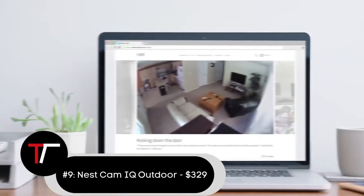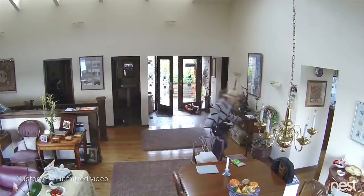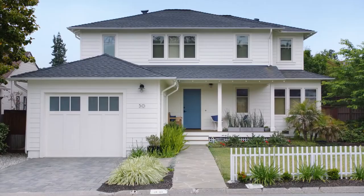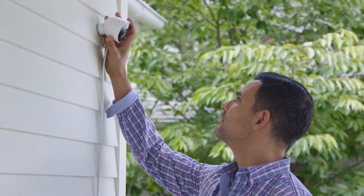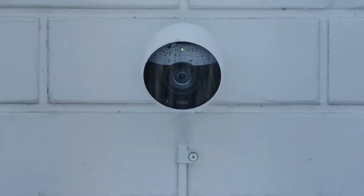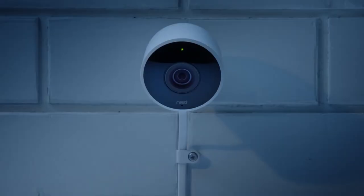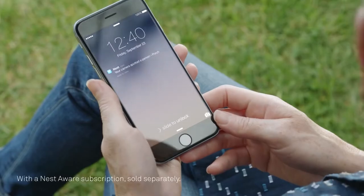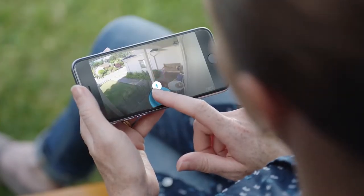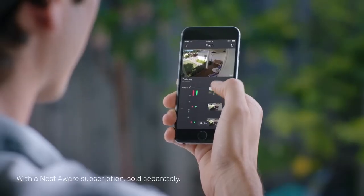Number 9: the Nest Cam IQ Outdoor at $329. The Nest Cam IQ Outdoor features 1080p resolution like the regular Nest Cam model, although the IQ version gains a 4K sensor and daytime HDR, which allow it to learn and recognize known faces. When an unfamiliar person is detected, it automatically zooms in using the impressive 12x digital zoom and tracks them. The camera can also detect potential threats from a distance of up to 50 feet and send a picture of their face.